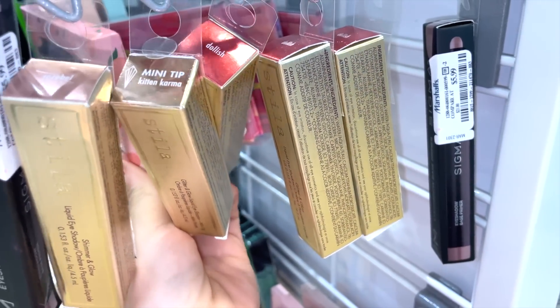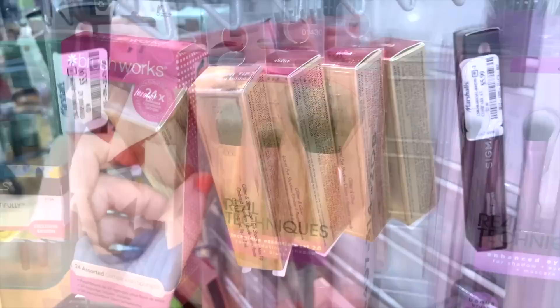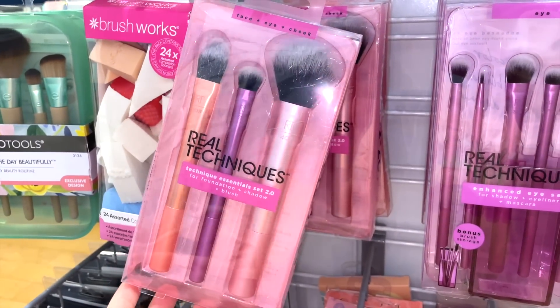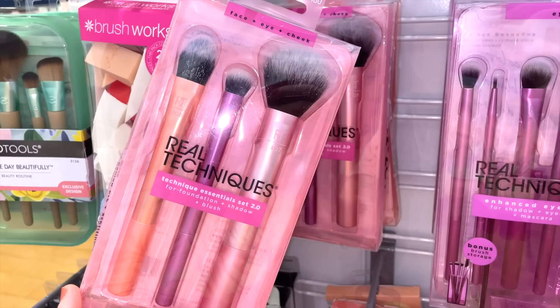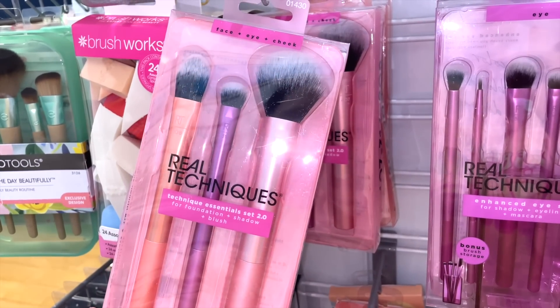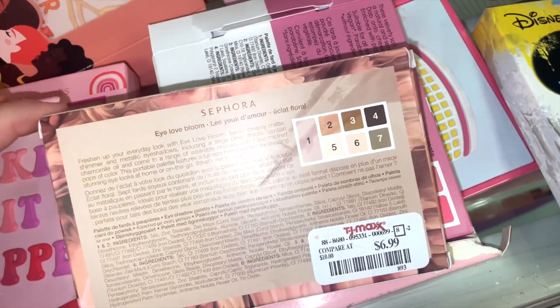Over at Marshall's, they have a Real Techniques brush kit as well — $6.99 — and this one includes a foundation brush, a shadow brush, and a blush brush, so it's a little more diverse than the one at TJ Maxx.